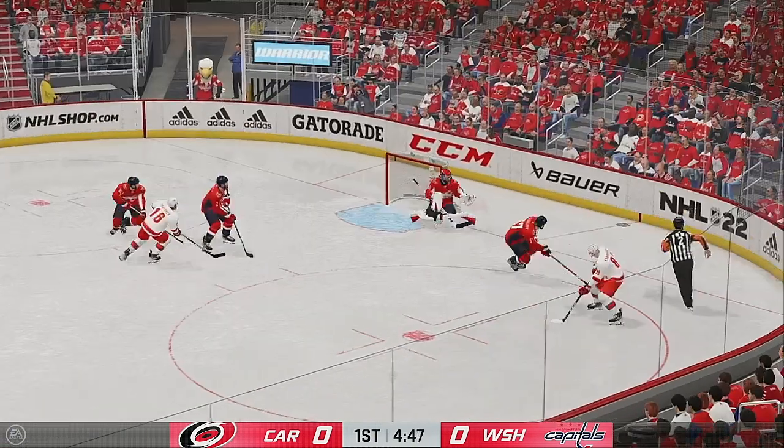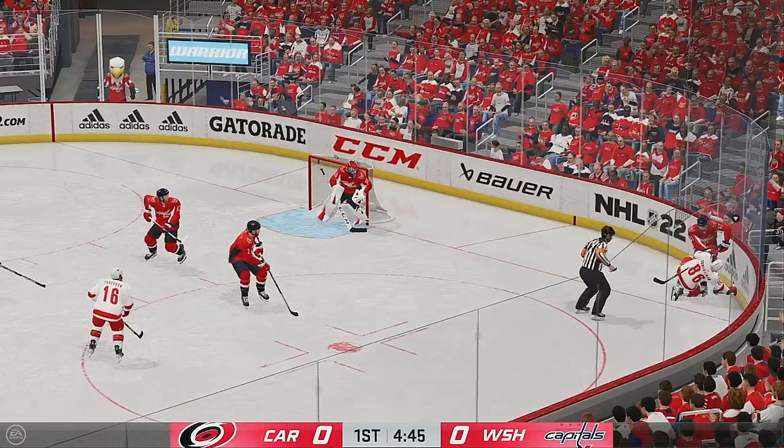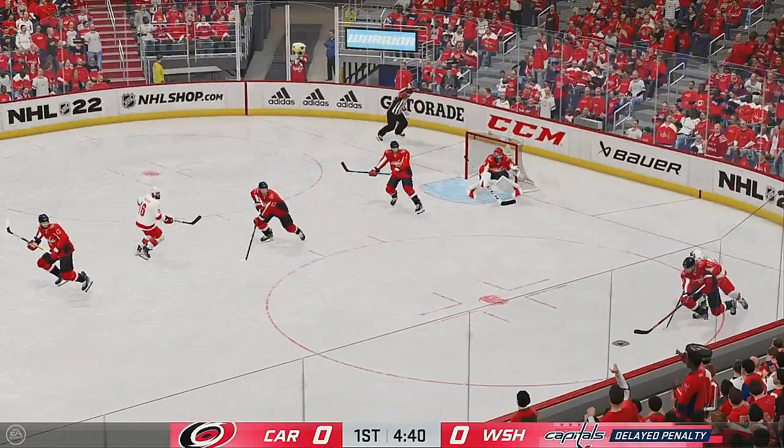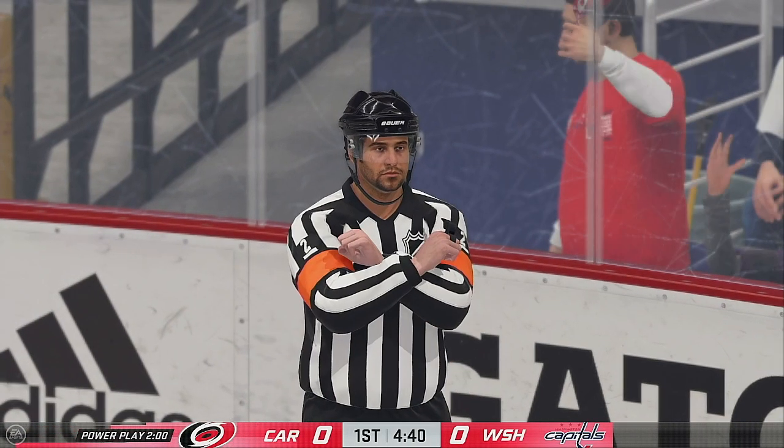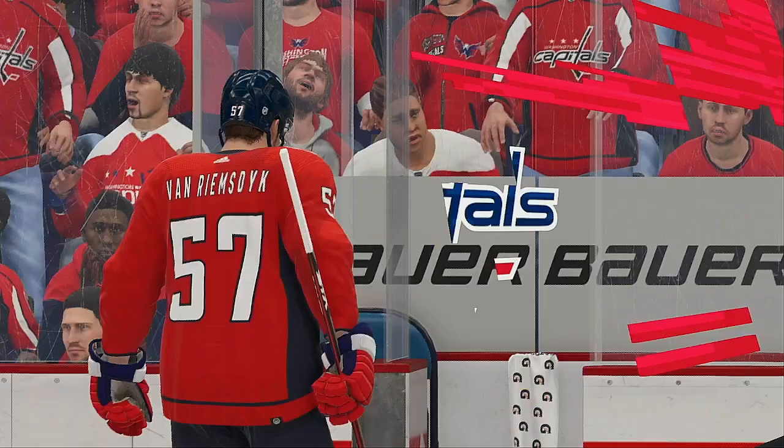Ovechkin's known for his one-timer zone ability, and his teammates love setting him up for that lethal one-timer when on the ice. I'll be keeping tabs on these players all night long — let's see if one of them can lead their team to victory.